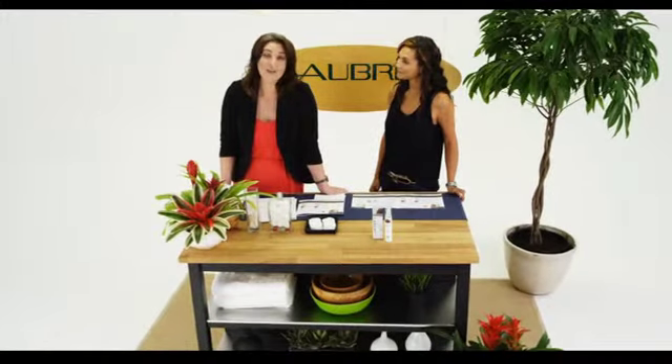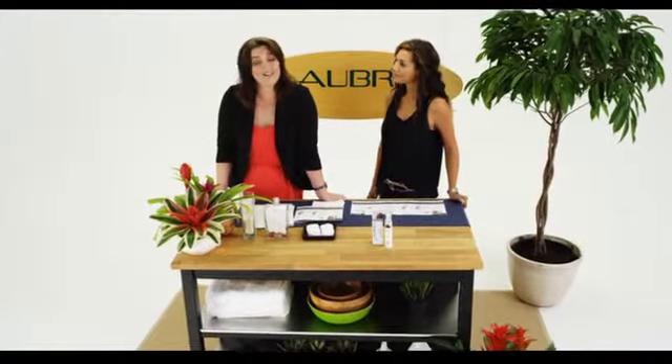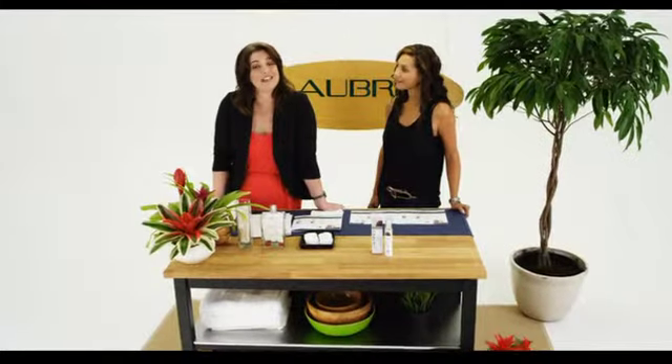Hi, I'm Lauren Cattell and I'm the Product Education Specialist with Aubrey Organics. And today we're going to talk about the SPF 15 Defense Moisturizer.